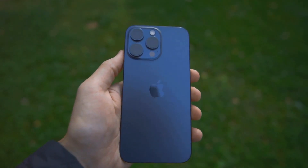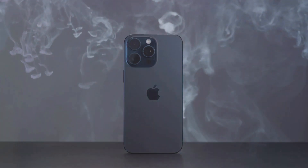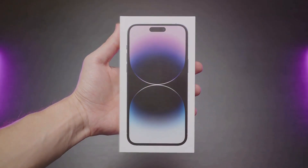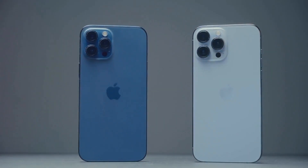First up, let's talk design. Apple's always been about those subtle but significant changes, and the iPhone 16 is no exception. Rumor has it we're getting even slimmer bezels, pushing that screen real estate to the max. Picture a device that's all screen, minimal frame — the kind of design that makes you forget what life was like before edge-to-edge displays.